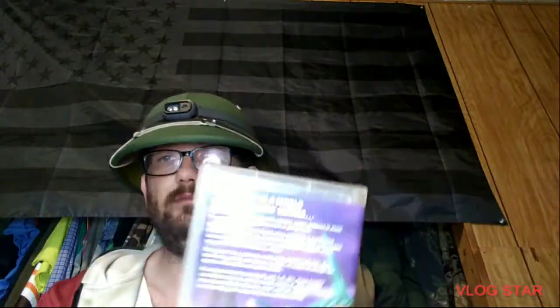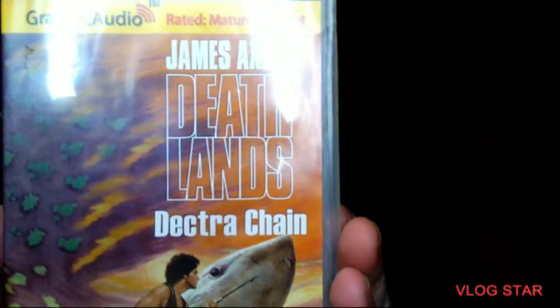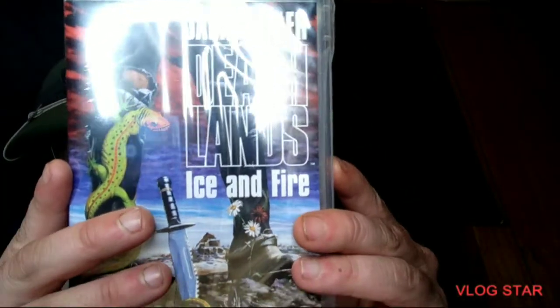A lot of these I got off eBay and thrift shops. Tony Soldiers — this is a Graphic Audio one. Number seven. Come back to number seven — it's my newest one I got today from my mom. Factory Sealed Ice and Fire.